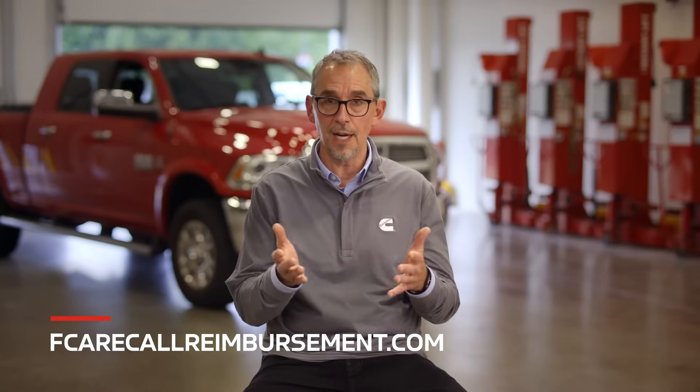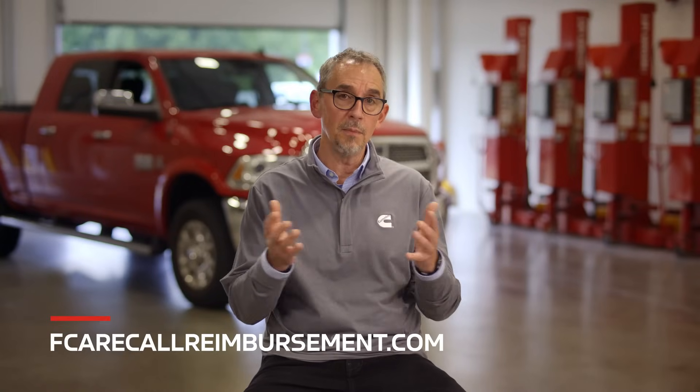We've had several questions from people saying they've already paid out of pocket for a repair they think should have been covered under this special extended warranty. If you feel like you have done that, please visit FCArecallreimbursement.com and fill out a reimbursement claim.